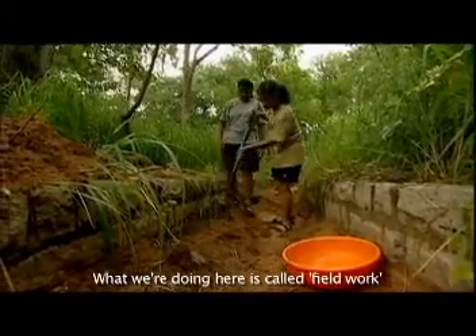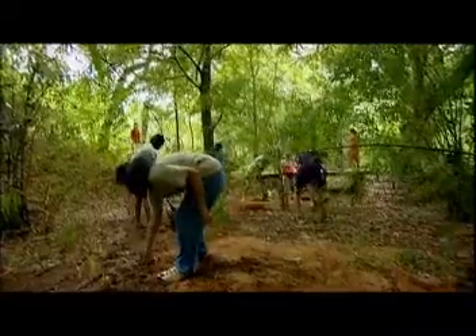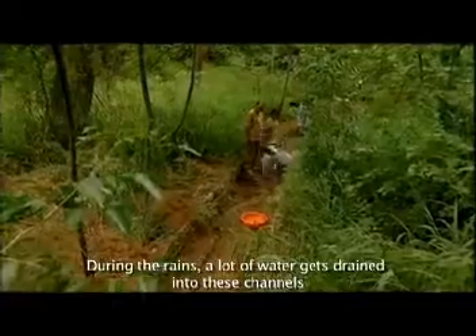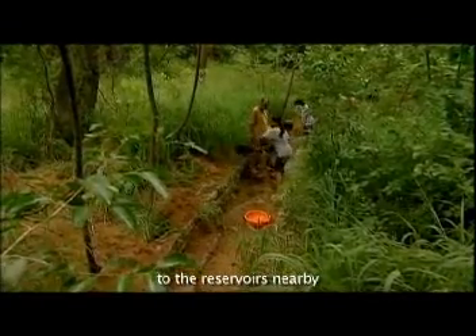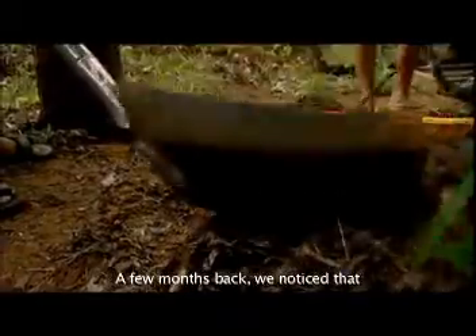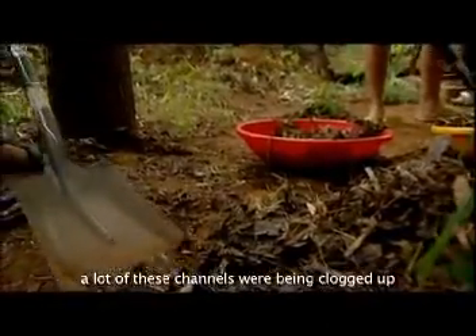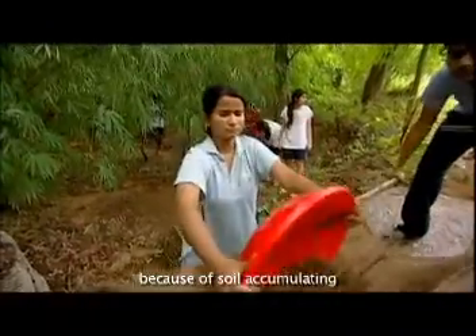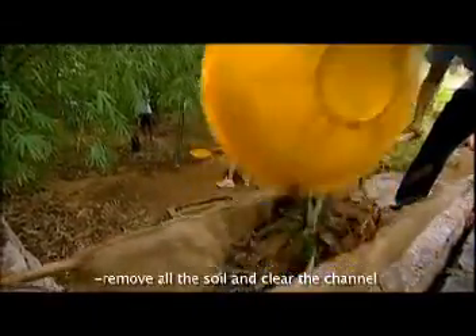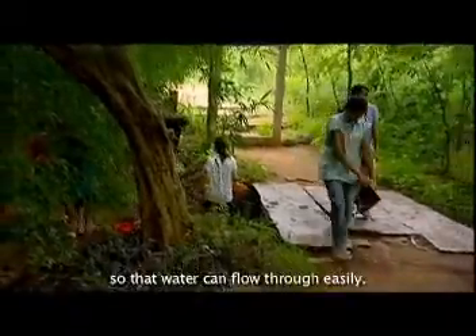What we're doing here is called field work. During the rains, a lot of water gets drained into these channels to the water bodies nearby. A few months back, we noticed that a lot of these channels were being clogged up because of soil accumulating. So we decided to desilt them — remove all the soil and clear the channels so that water can flow through easily.